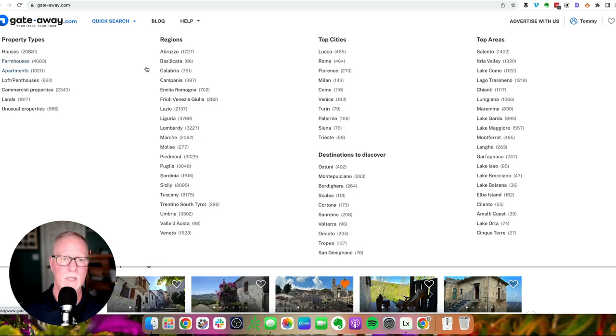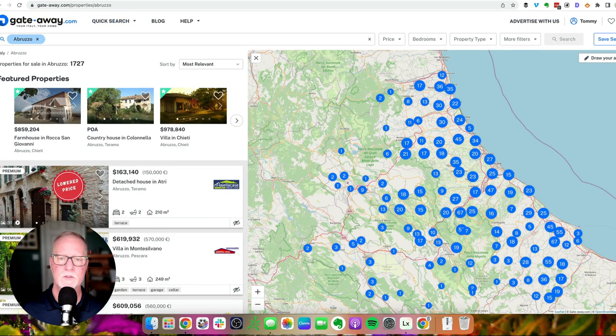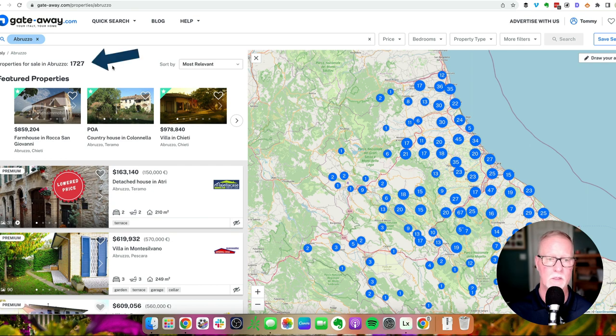So if we go back to GateAway and click on Abruzzo, this takes you to a map of that region with all the houses listed. The blue circles with the number is just the number of houses in that village or area. You can see that there are over 1,700 houses listed here, so the first thing we want to do is filter it by price.